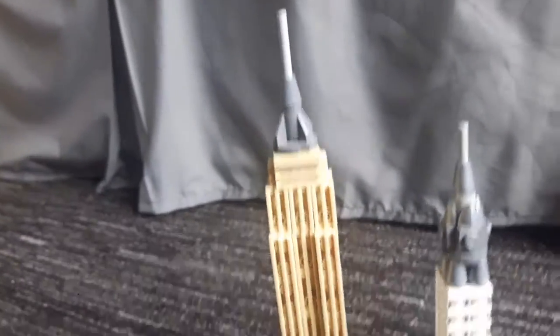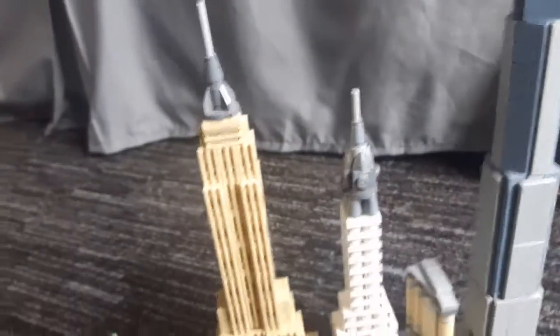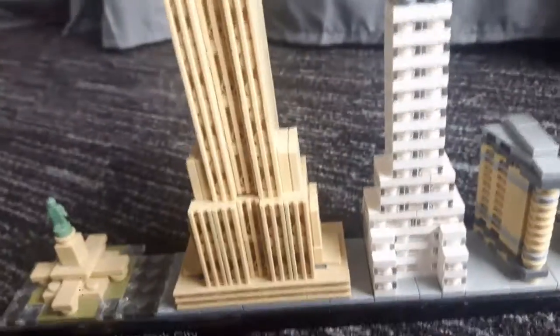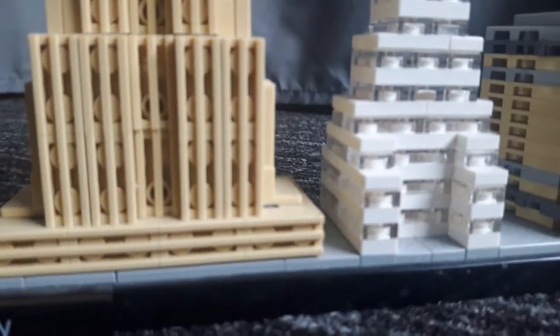The Empire State Building stands tall and proud — it's a really nice building. Here's the Chrysler Building, and you can see them all at scale relative to each other alongside the Statue of Liberty. The Flatiron Building is quite small but still bigger than the Statue of Liberty. All of these are just placed onto the base.